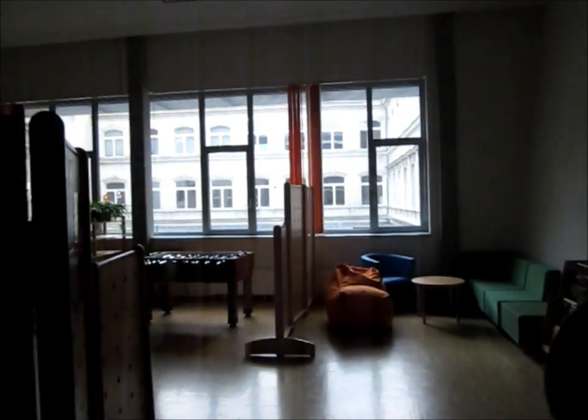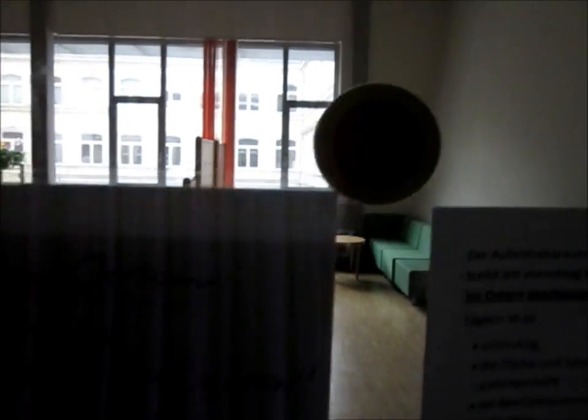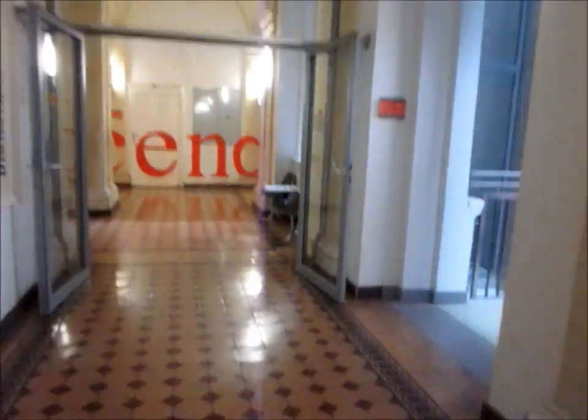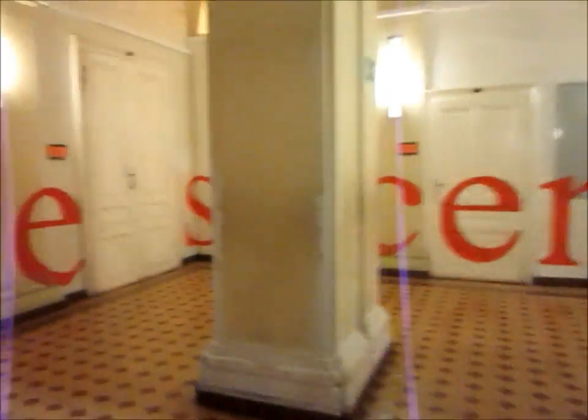Bibliothek. This is like the lounge for the winter students. Yes, these are more classrooms. I've never been down here actually — more classrooms I guess.